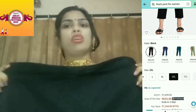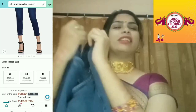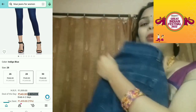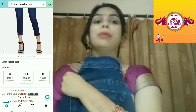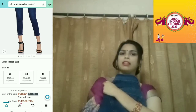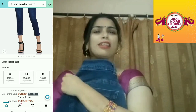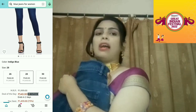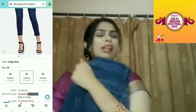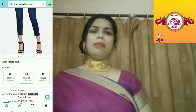I will give you all the links in the description box so you can try and shop. Next is the jeans — I have bought a blue color. This color is universal, it will suit everyone. You can wear any color top with it, or anything. If you wear a jacket or suit on them, it will look classy.